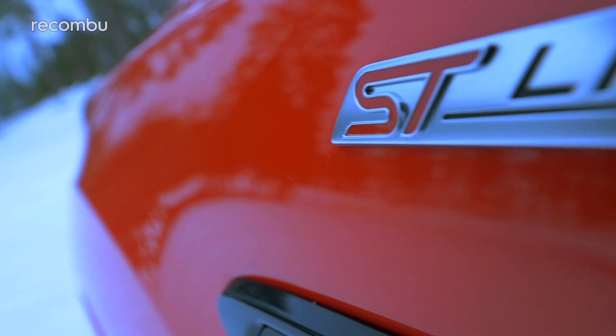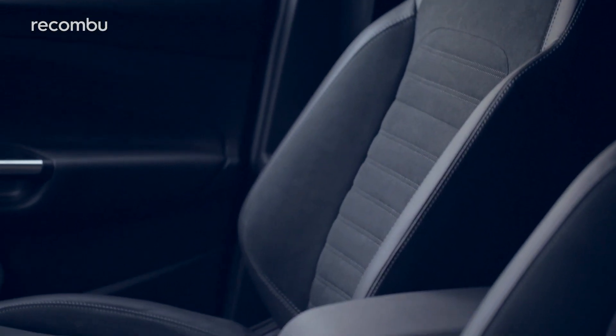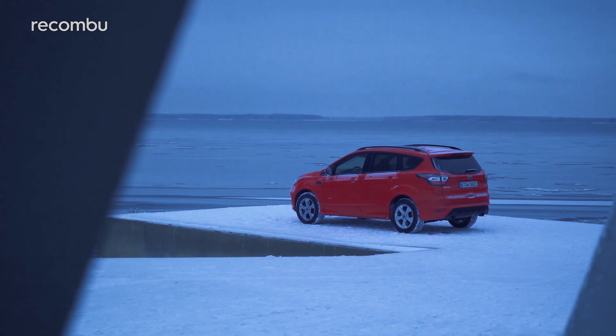This is the ST Line variant of the new Ford Cougar, which means it gets a sporty body kit, sporty seats, and sporty suspension — for a less pothole-friendly but more involving ride.